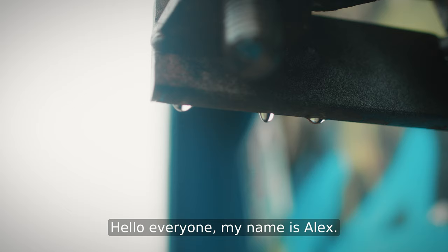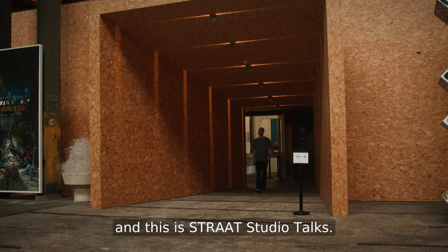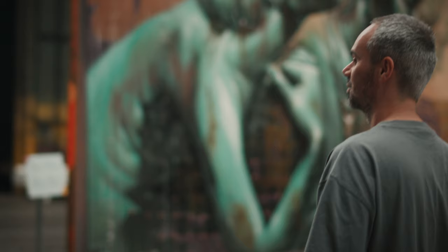Hello everyone, my name is Alex. The Dutch summer is in full effect and this is Straat Studio Talks.